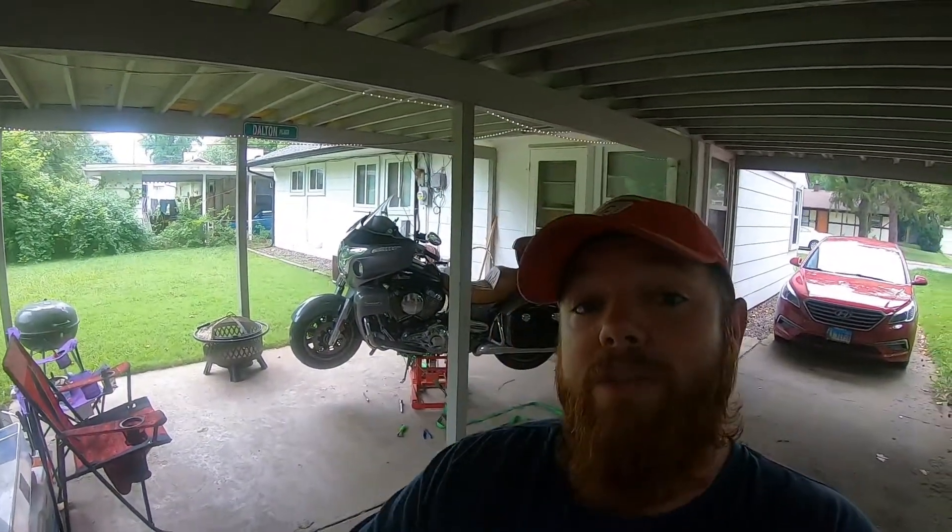Hey everybody, welcome back to the channel. As you can see behind me, Rhonda is on the lift. Rhonda had her first mechanical failure ever — she left me stranded on Sunday.